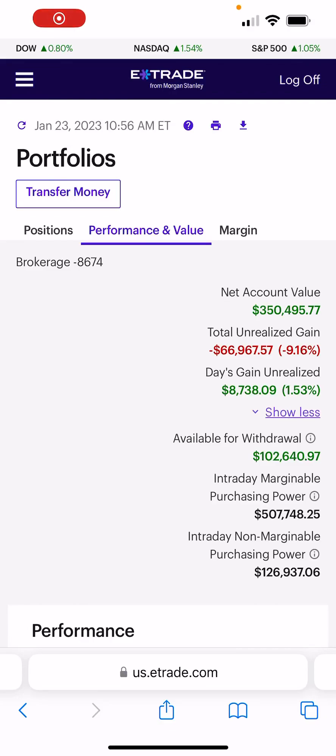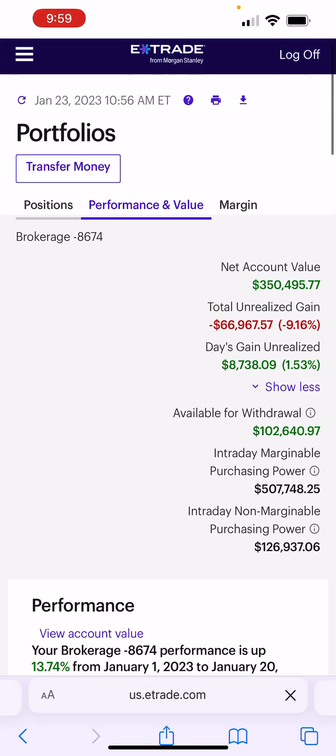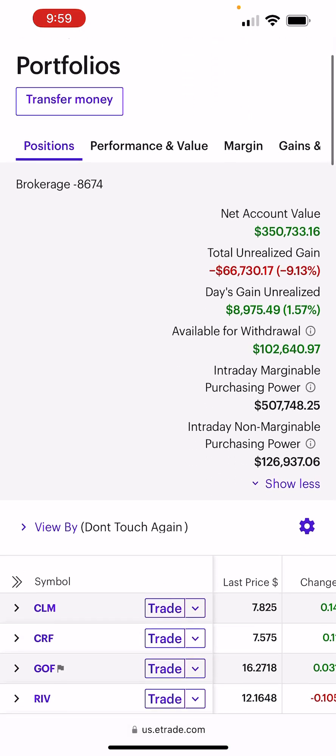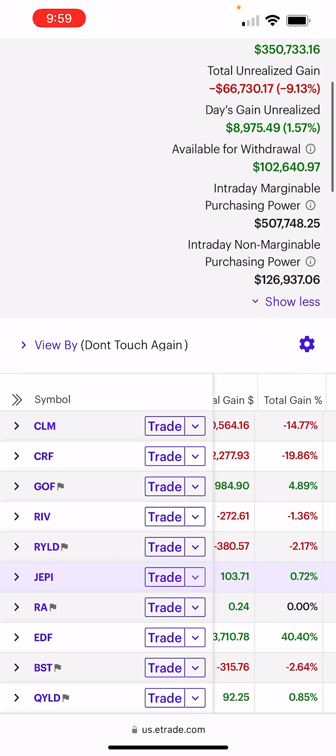Today we're doing a video on GOF, Guggenheim Investments — Guggenheim Strategic Investments. It is a five-star fund on Morningstar. We've covered four-star already, but this is a five-star, GOF.